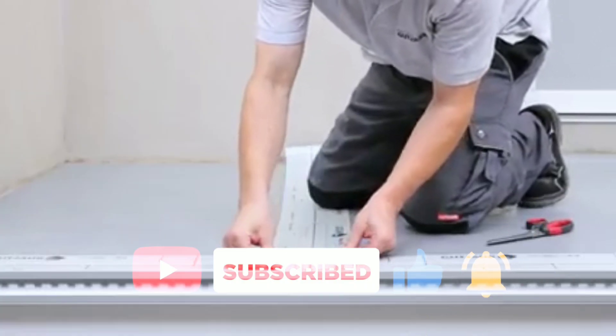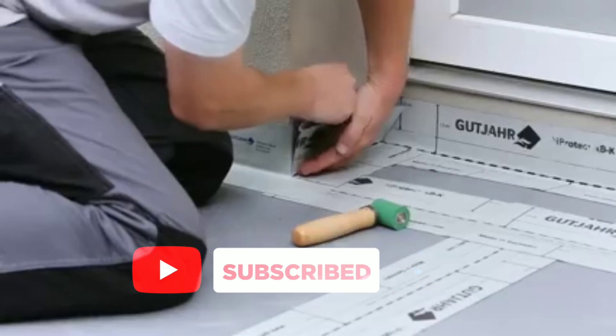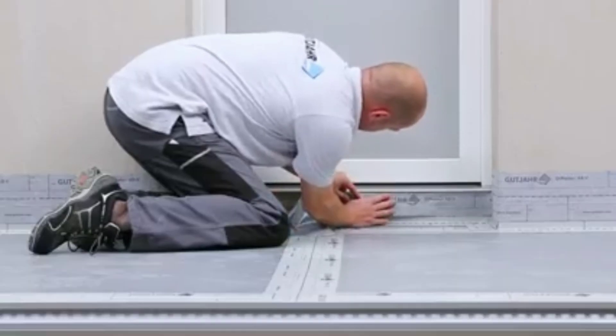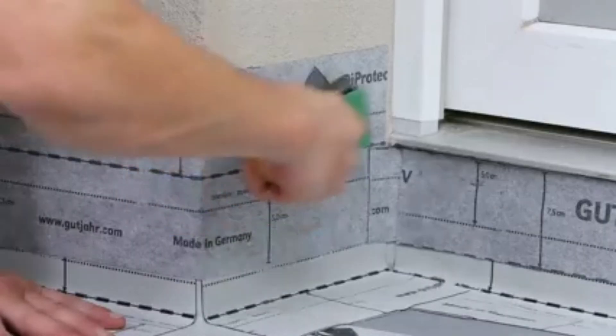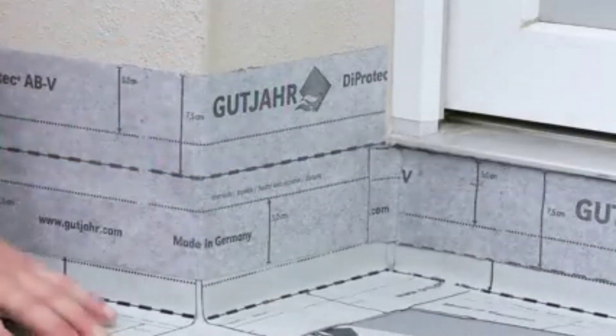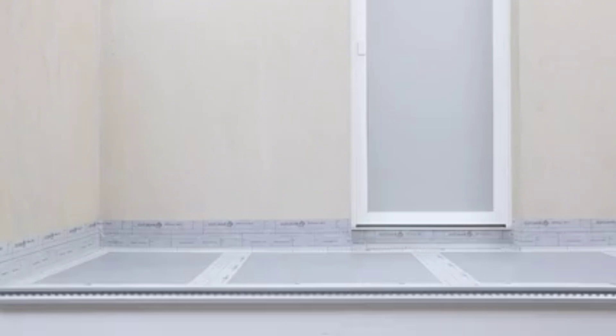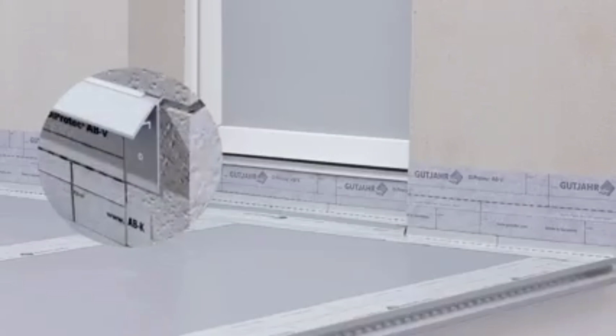Application areas include roof terraces and balconies. Coverings recommended by the covering manufacturer for the respective usage area and type of laying are suitable. Substrates: bonded substrates, screeds, concrete surfaces with or without waterproofing, and old tiles. Old coverings — footfall noise improvement up to plus 30 dB.